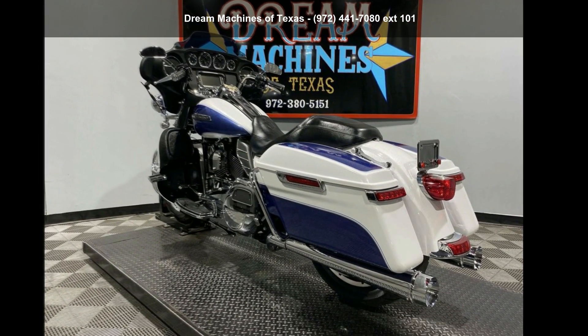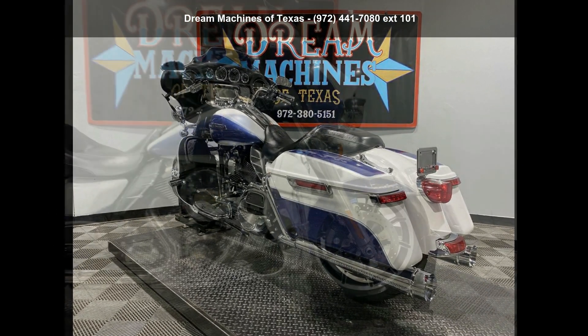A test ride is waiting for you. Call now to schedule an appointment to our dealership.